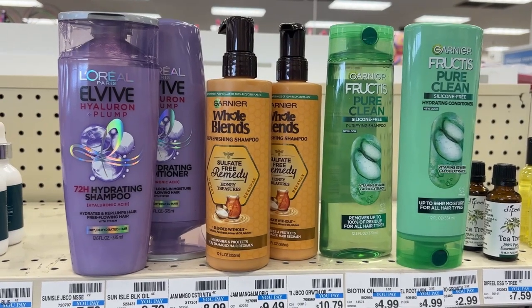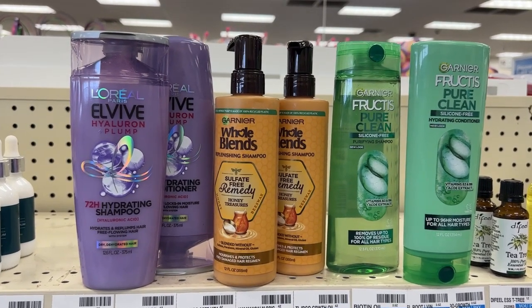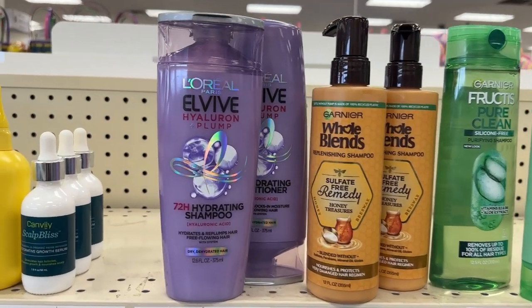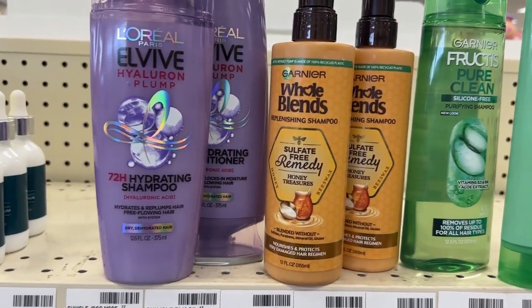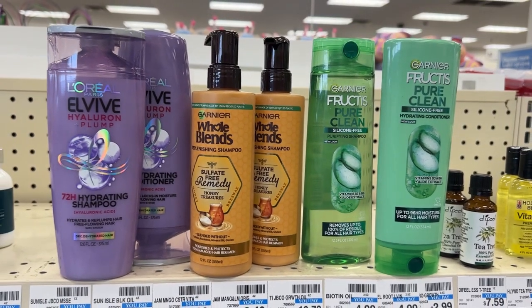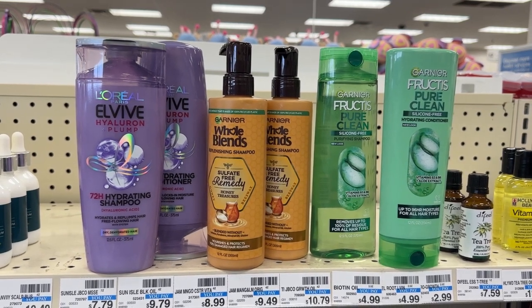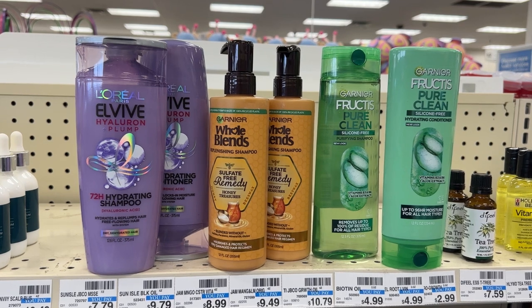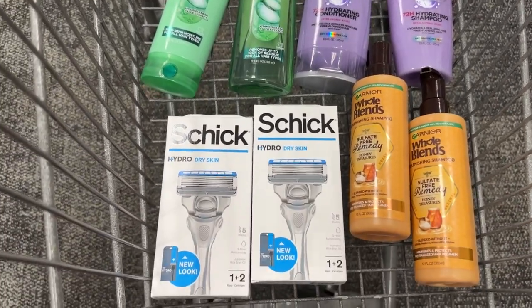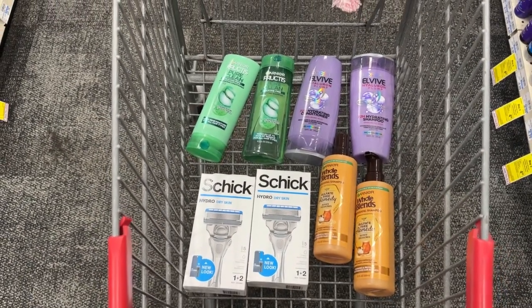I'm going to take all three of these hair care deals and combine them together because I have a $5 off $20 hair care CRT. After using that $5 off $20 and all of the coupons I just mentioned, I'll be paying $6.58 at the register, but I'll get back a total of $8 in ECBs — $4 for the L'Oreal, $2 for each of the Garnier deals — which will make them all free plus a $1.42 moneymaker. Here's a look at everything I'm about to check out in my first transaction.